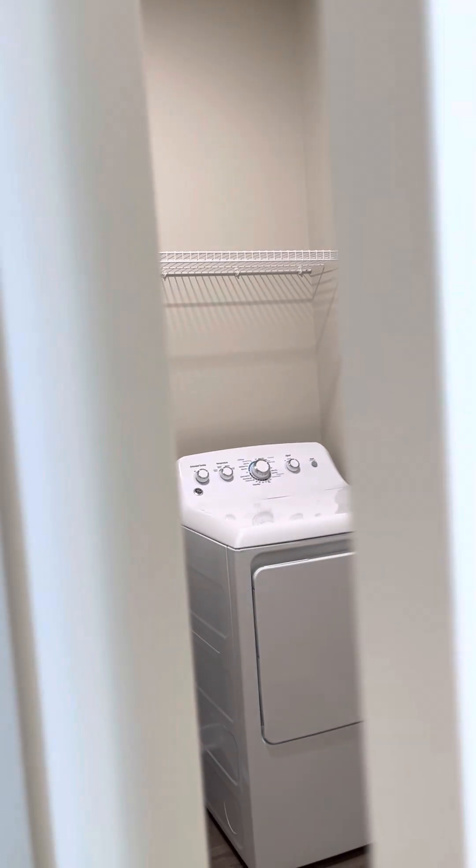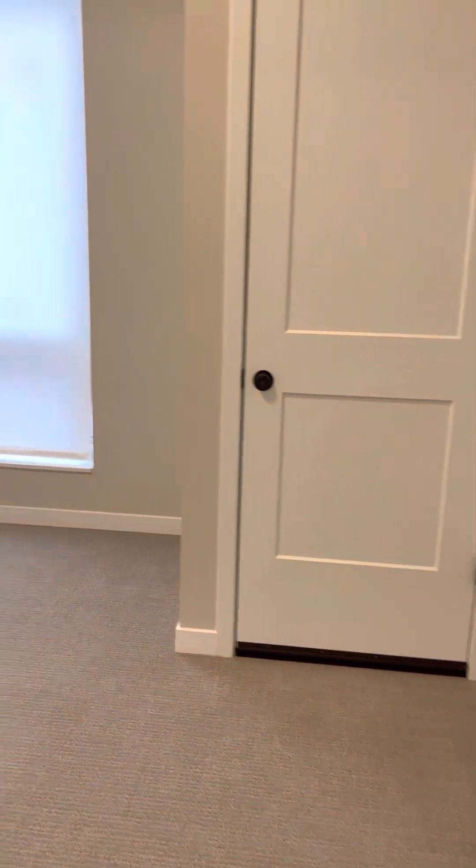Let's go to the den first. This is the den — it's actually a good-sized space. You couldn't use this as a bedroom since there's no closet in here. This is your HVAC system, so your heating and cooling. But you could easily fit a bed in here with no problem whatsoever.